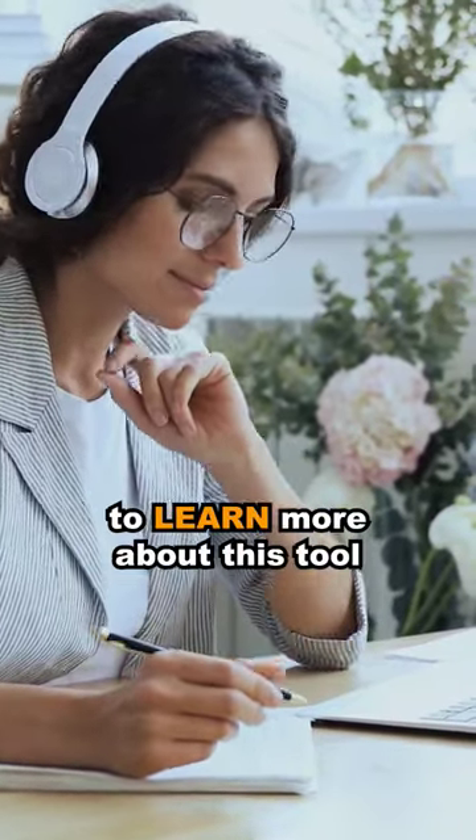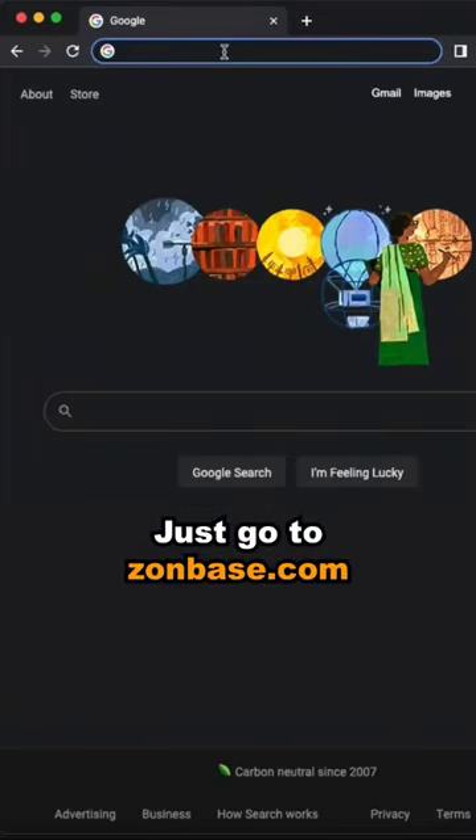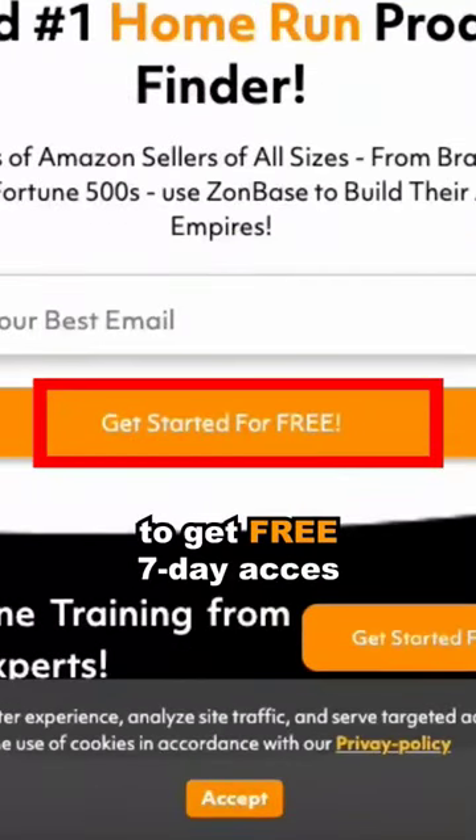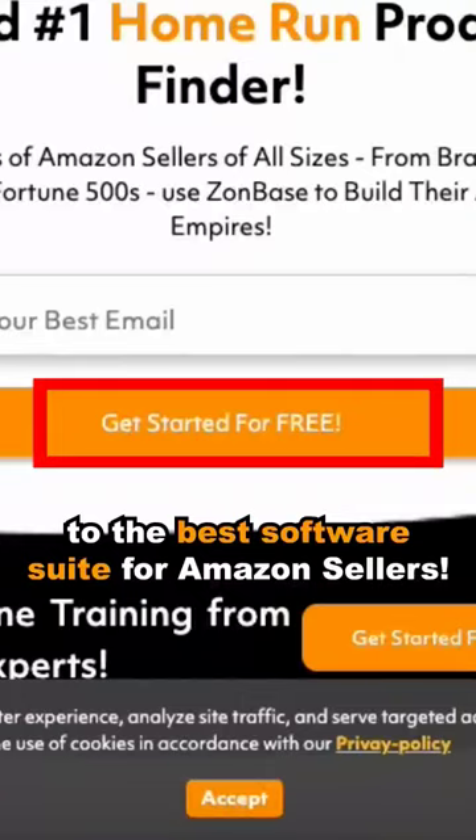So if you are interested to learn more about this tool, just go to zonbase.com and sign up for their completely free trial to get free seven-day access to the best software suite for Amazon sellers.